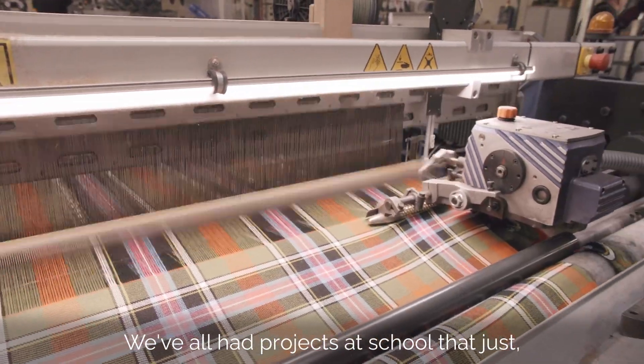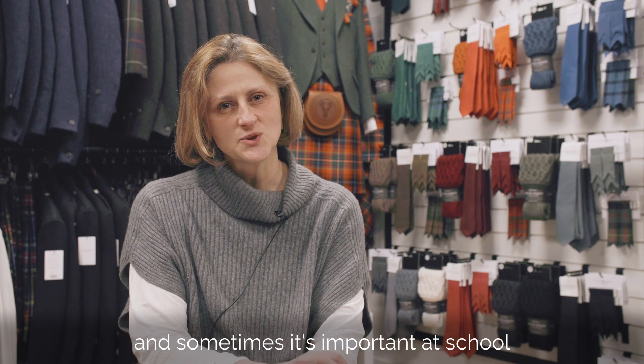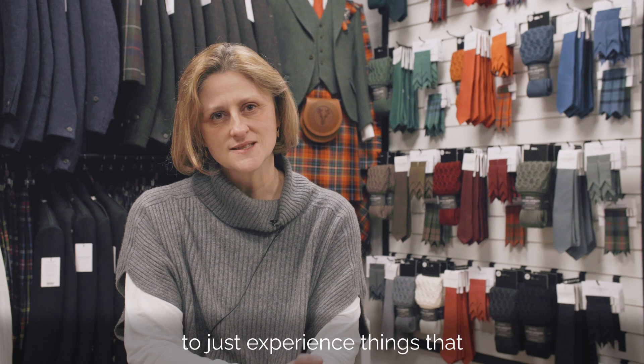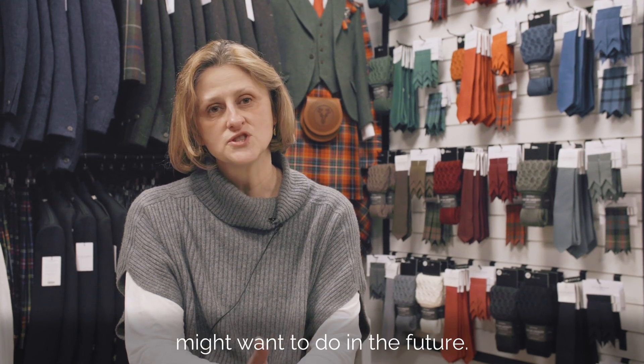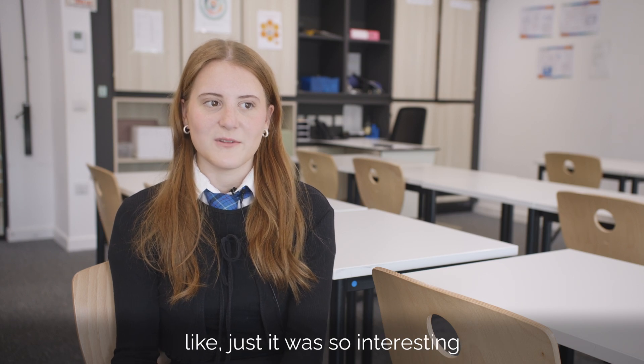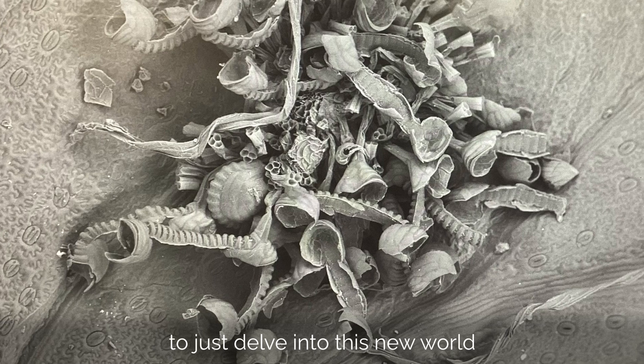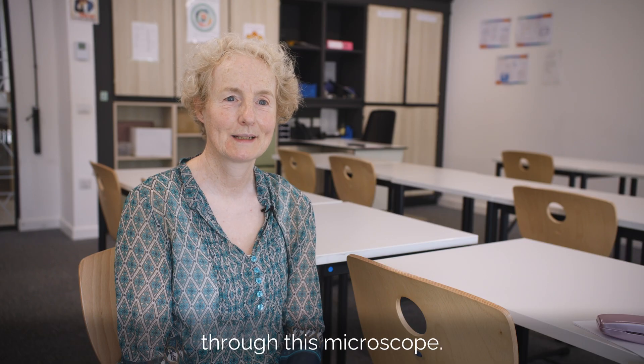We've all had projects at school where there's a little spark, and sometimes it's important just to experience things that make you think about what you might want to do in the future. It made me want to go into science more — it was just so interesting seeing everything. It was really good fun to just delve into this new world through this microscope.